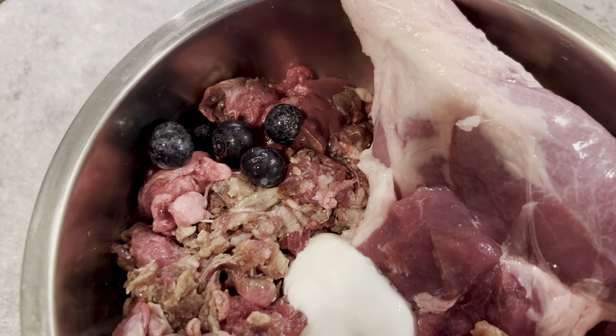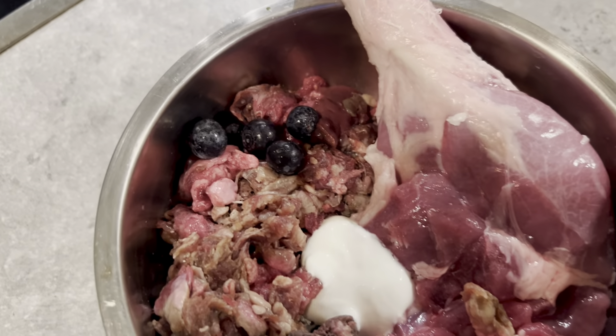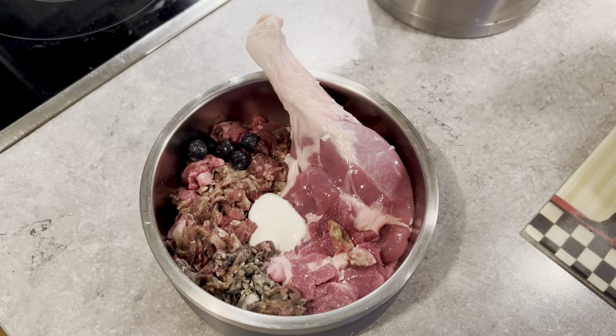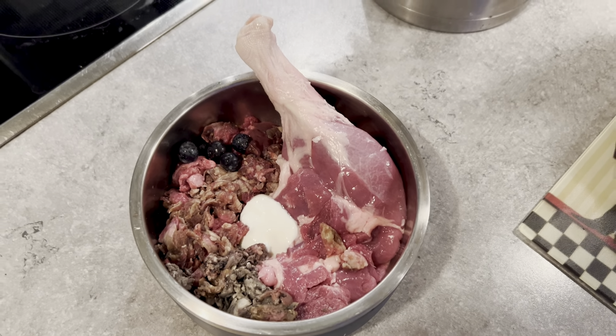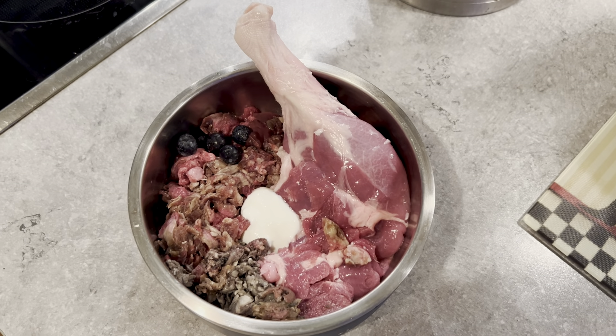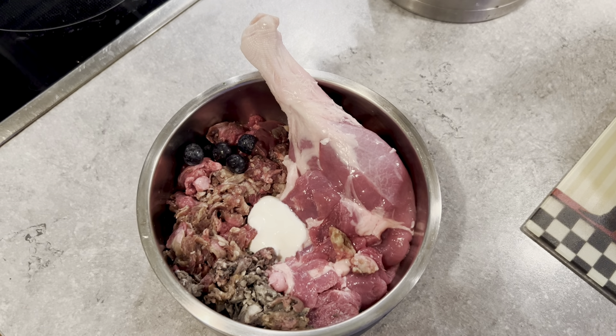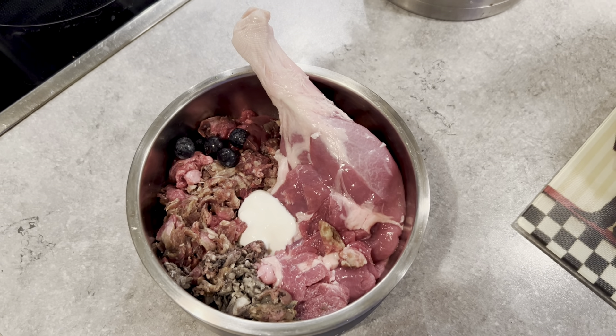He also gets topped off with some natural antioxidants in the form of blueberries right here. This is a sample meal — Wally does not eat the same meal every single day. I mix it up quite a bit to make sure that I meet all of his nutritional needs.